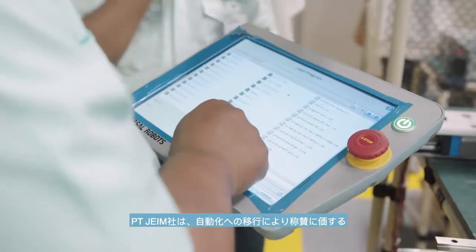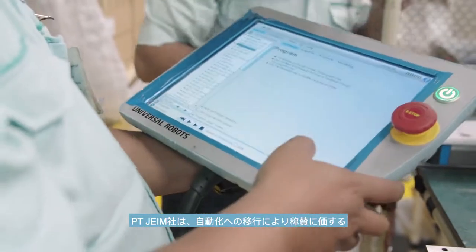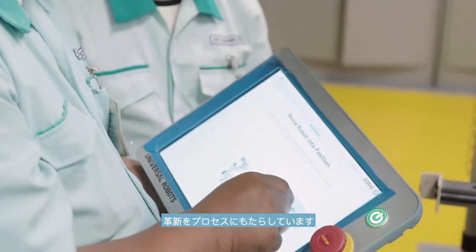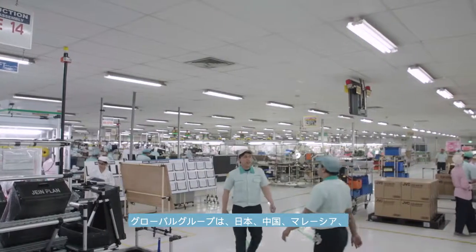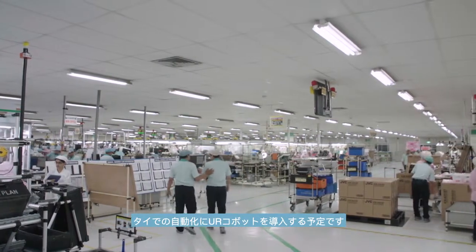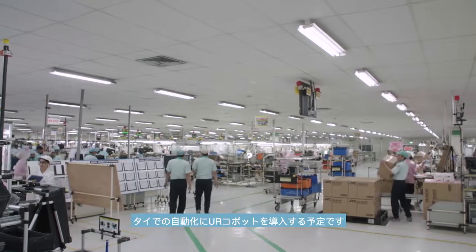PT JVC Electronics Indonesia has become exemplary in revolutionizing its processes with the move towards automation. The global group has plans to introduce UR cobots to automate its operations in Japan, China, Malaysia and Thailand.